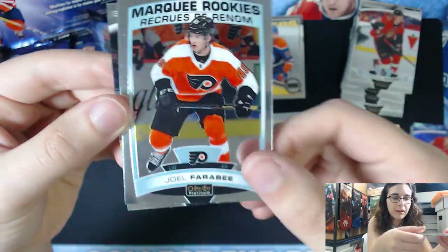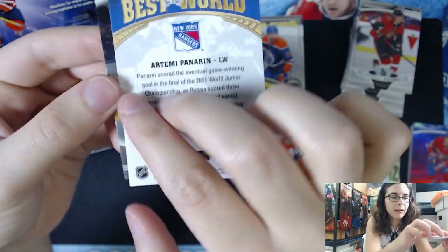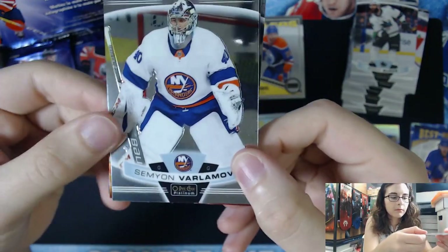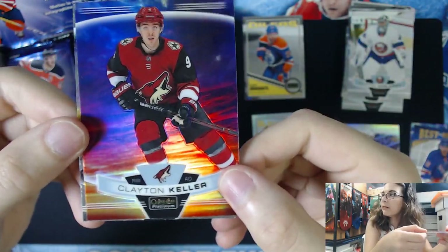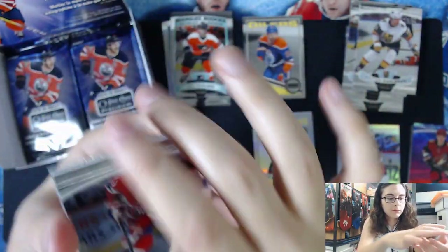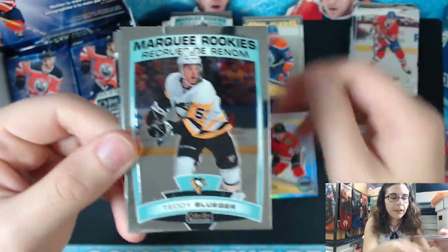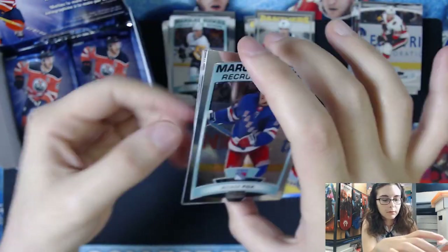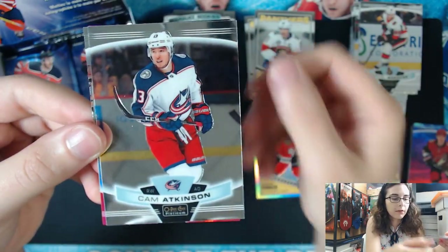We have a Joel Farabee marquee rookie. Best in the World — Artemi Panarin, now for the Rangers. He used to play for the Blackhawks. That's BW number two. We have a Sunset Parallel of Clayton Keller for the Coyotes, card number 127. Almost put that Sunset Parallel with the base cards there on accident. Teddy Bluger marquee rookie for the Penguins, and a Retro Alexander Barkov. Adam Fox marquee rookie. Looks like we have some color coming up.